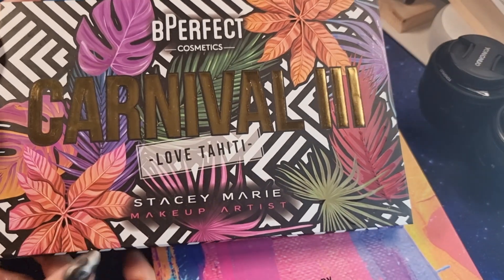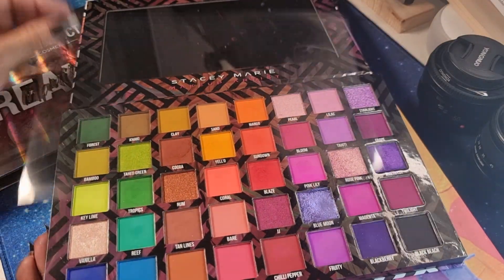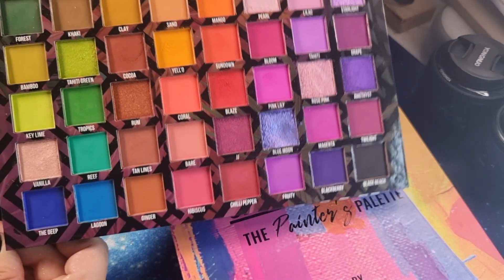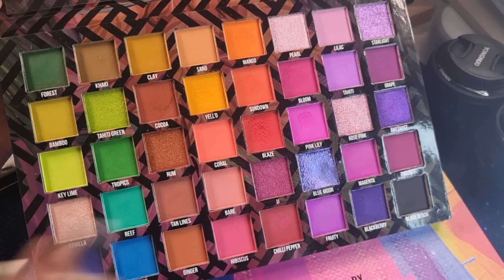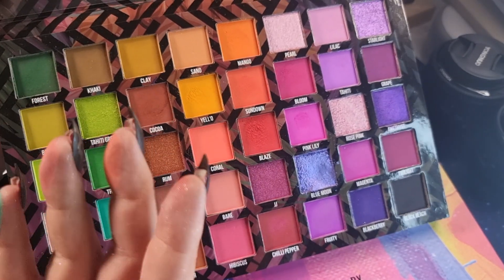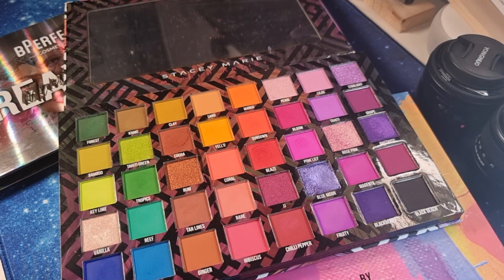This is the 'Carnival Tree Love Tahiti' palette by Stacy Mary makeup artist. I don't think anyone is talking about this palette and that's a shame because this is gorgeous. There's a new release coming at the end of August that I will definitely buy because I love this brand.